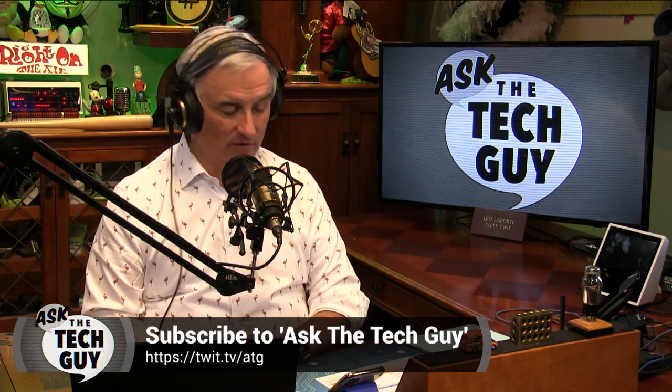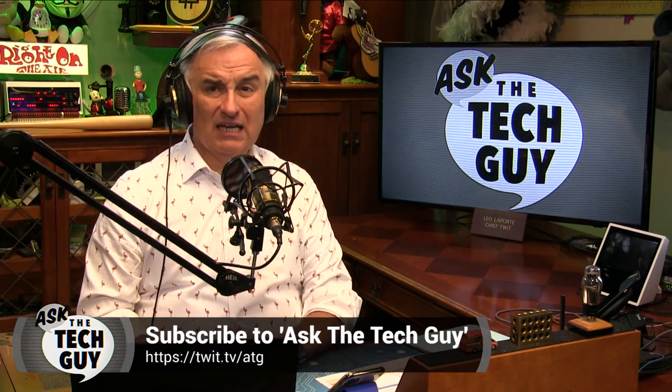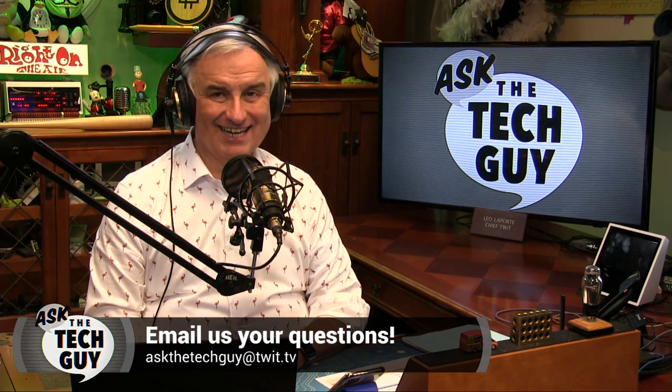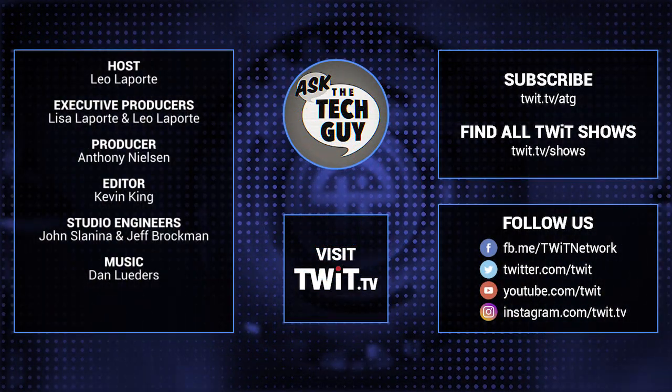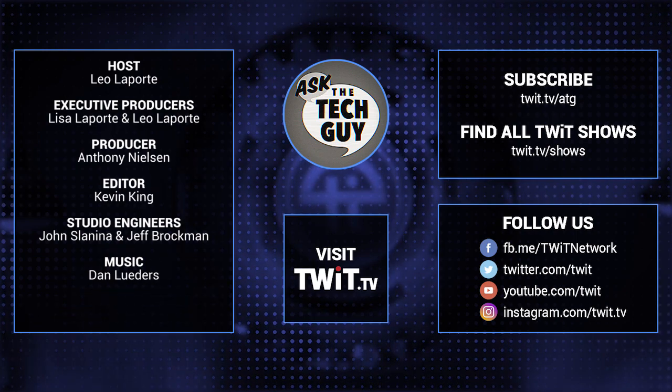That's it for this week's Ask the Tech Guy. We do the show every Monday — subscribe so you get it automatically and can listen on your way to work on Tuesdays. Just search for 'Ask the Tech Guy' in your favorite podcast application. If you have a question, email askthetechguy@twit.tv. I'm your Tech Guy, Leo Laporte. Thanks for watching or listening, and we'll see you next time. Stumped on a nasty tech conundrum? Email askthetechguy@twit.tv.